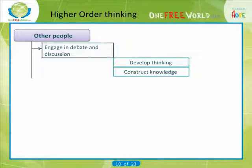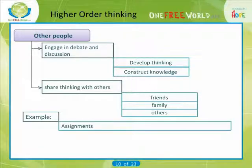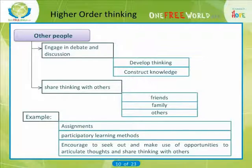Participatory learning methods, such as group activities in tutorials and self-help groups, are also valuable. We would encourage you to seek out and make use of opportunities to articulate your thoughts and share thinking with others, which might include friends, family and workmates.